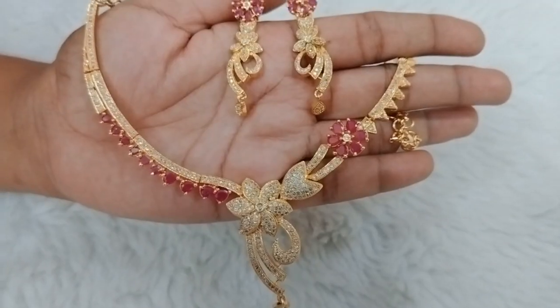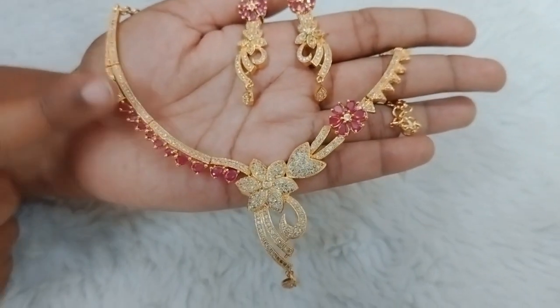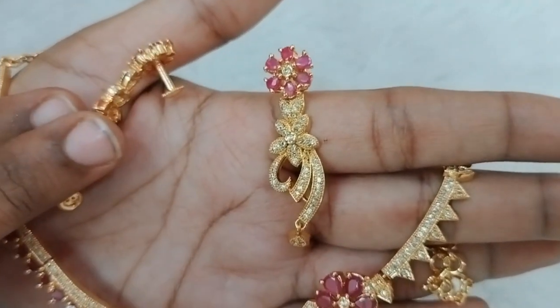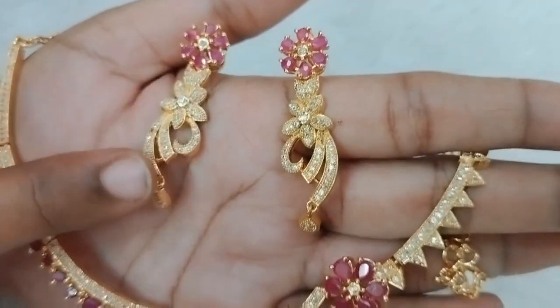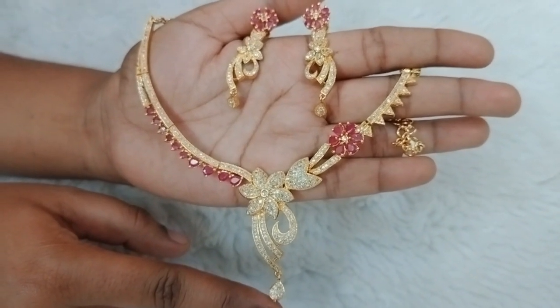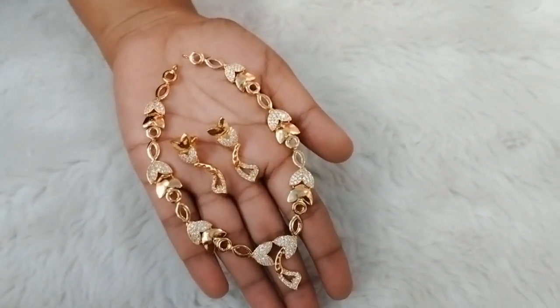Next design is a complete ruby color. The previous design was green; this is complete ruby. The earrings also have a screw back. This is a gold look, just Rs. 790 plus shipping.